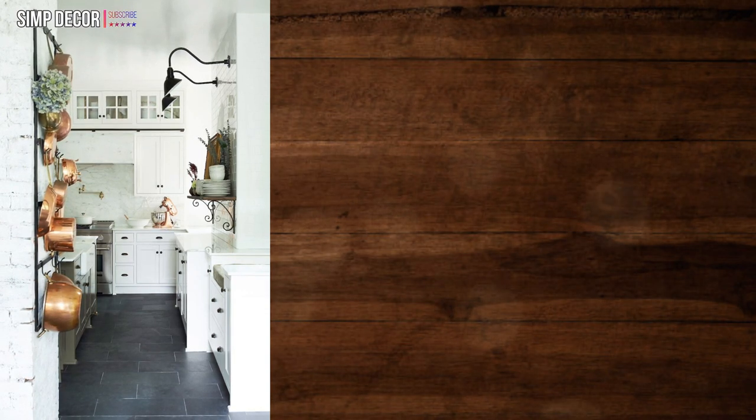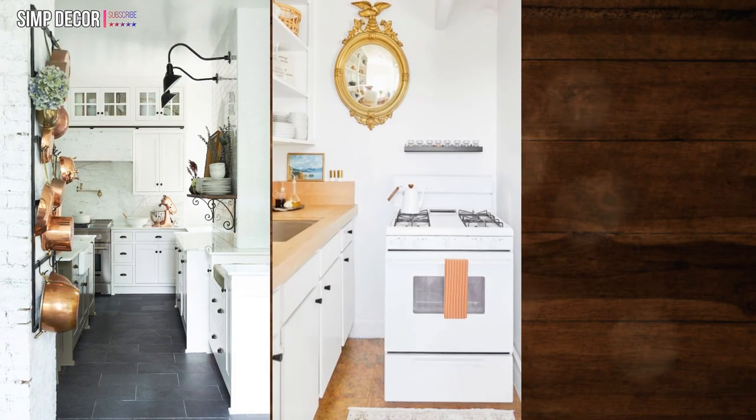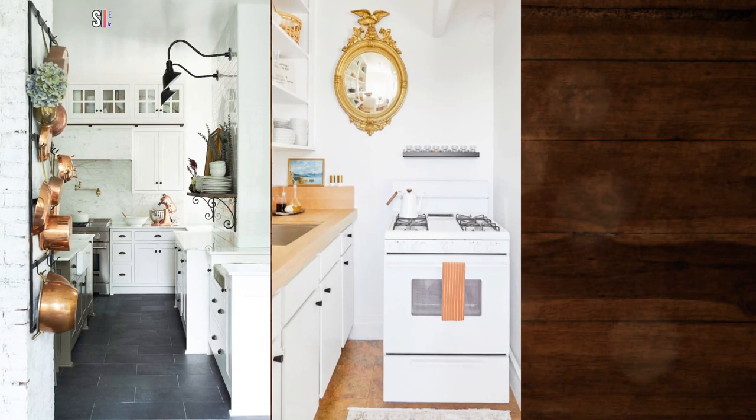8. Rethink the layout. This kitchen proves that no space is too small to be functional and pretty. The bold convex mirror brings a sense of fun and personal style.